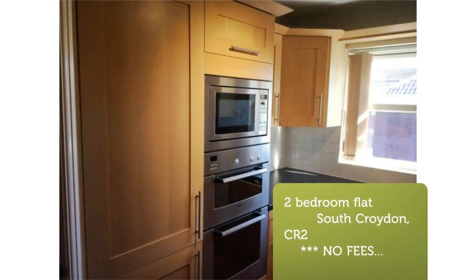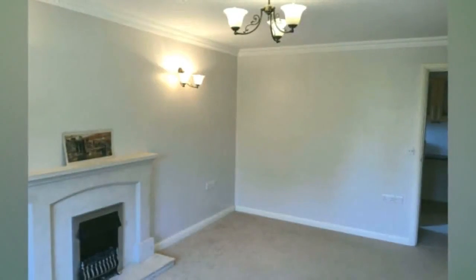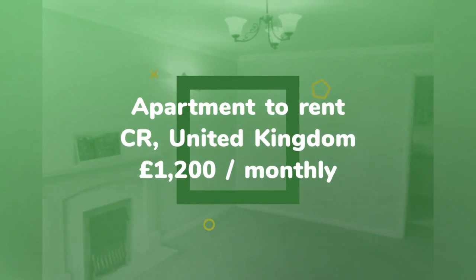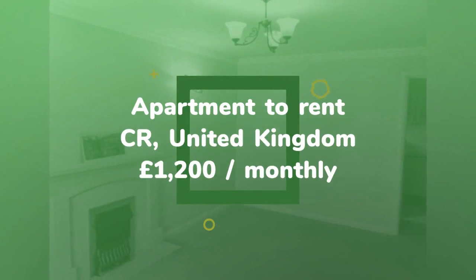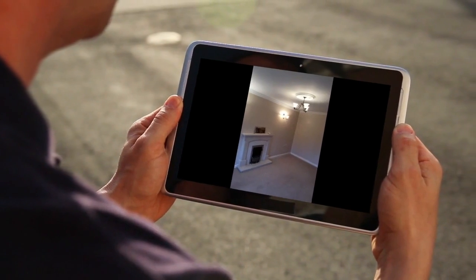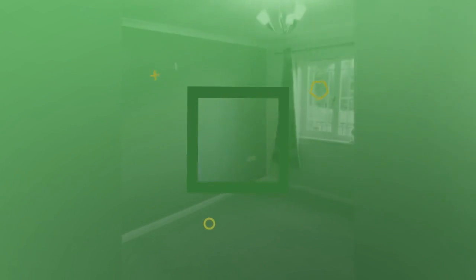Master bedroom includes large. Property reference 4633. Letting information: date available the 1st of December 2018. Furnishing: unfurnished. Deposit: £1,661. Letting type: long term.